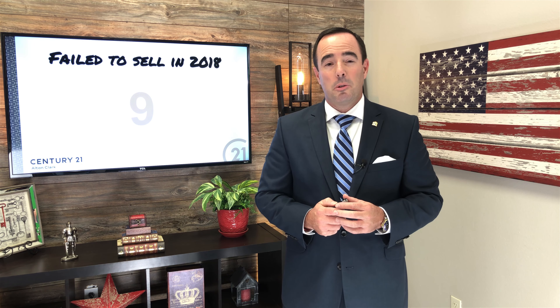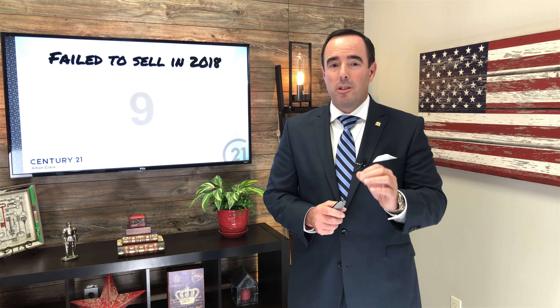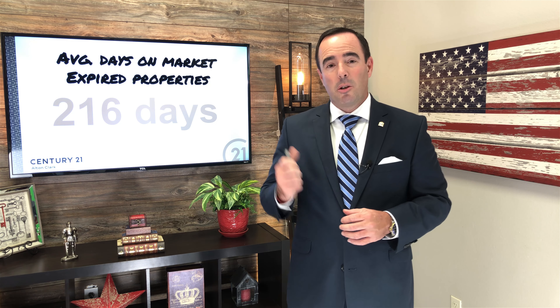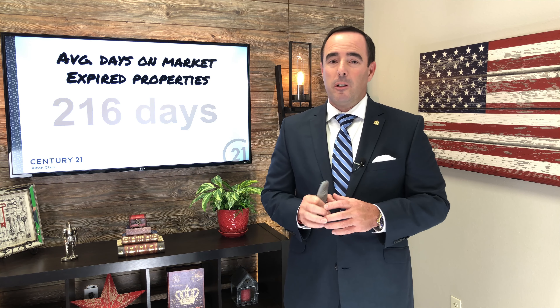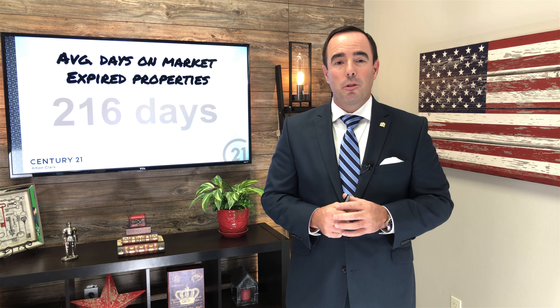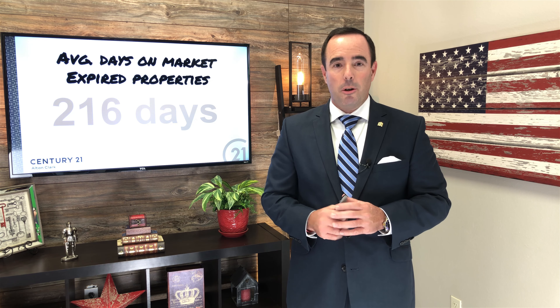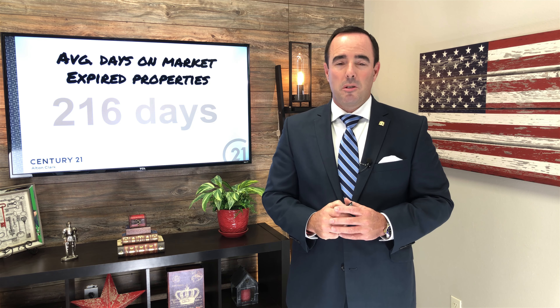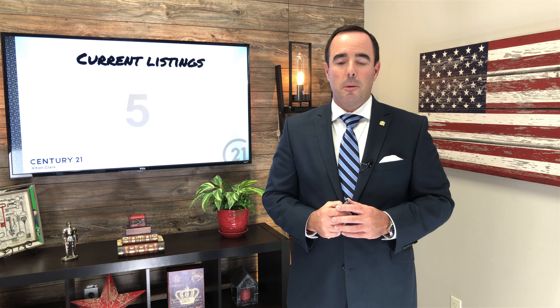That's why you've got to have somebody that knows what they're doing in that regard. Here's another distinct correlation between properties that failed to sell and those that sold — those that sold did so in 50 days, while the stuff that expired took 216 days before it came off the market. That tells me improper pricing without consistent price drops unfortunately led to those numbers.